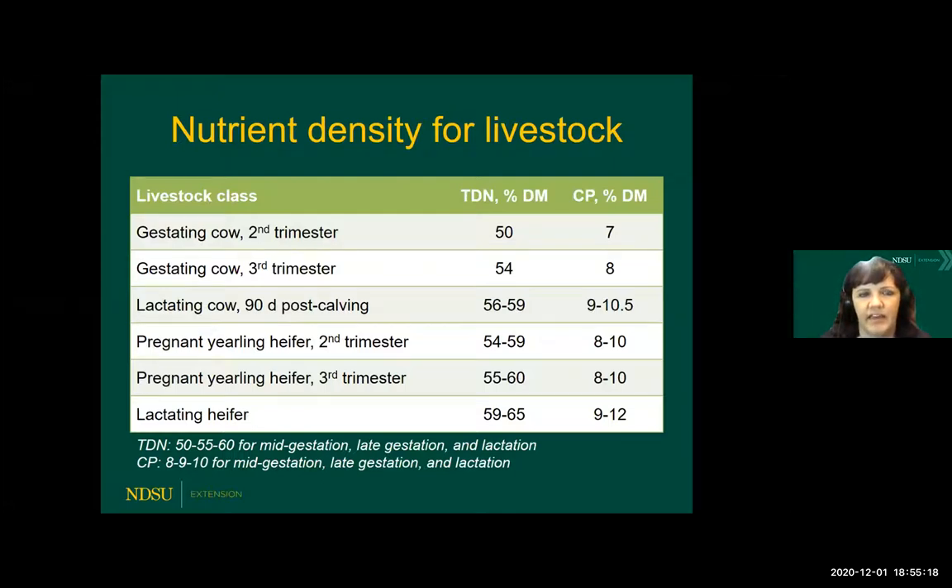These are guidelines for matching your hay quality with different production stages and classes. For a gestating cow in mid-gestation, requirements are lowest. As we move into late gestation, they go up. Some common rules of thumb: you can use 50%, 55%, and 60% TDN for mid-gestation, late-gestation, and lactation respectively. For protein requirements, we use a rule of thumb of 8%, 9%, and 10% for mid-gestation, late-gestation, and lactation. This is a ballpark and a place to start. The cow doesn't require percentages of nutrients — they require pounds. So it's going to be a little bit variable depending on your individual nutrient analysis, but it is a good place to start to figure out where you might be short of some higher-quality forages or how you can use those most effectively.